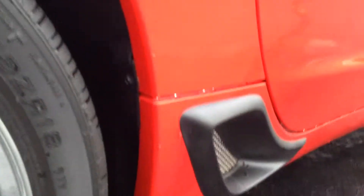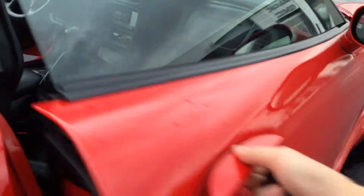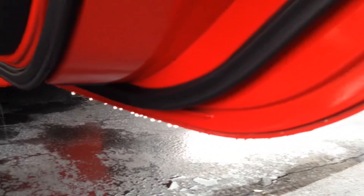Everything's in really good shape as far as the paint and the body on this. There's really no rock chips or anything to speak of — you can tell this is a very well-cared-for vehicle. Giving you a shot on this side also. Did get some rain today so the vehicle's a little wet, but as you can see, no rust or anything like that. Everything's in very good shape on this one.